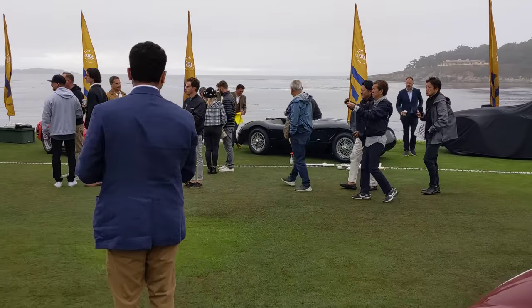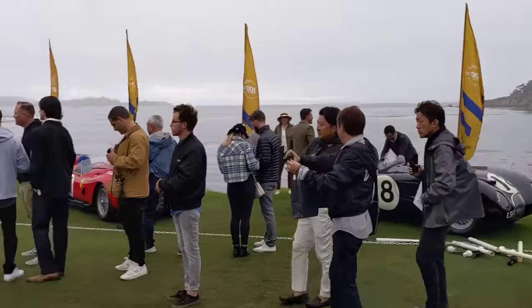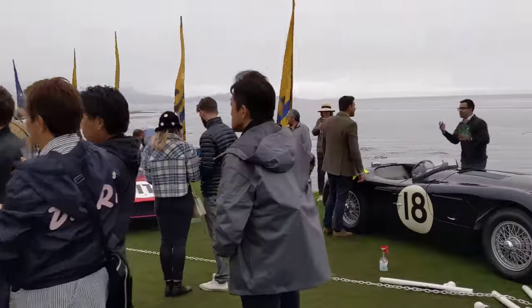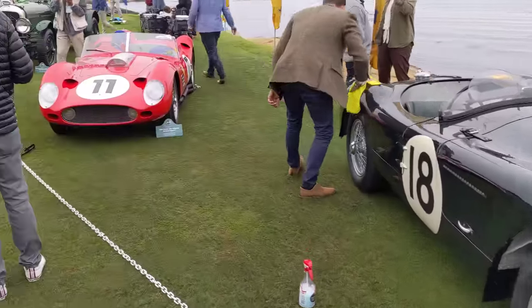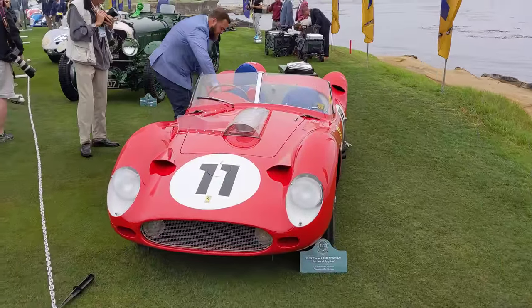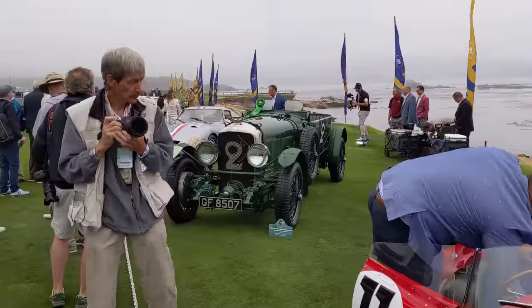I think this is an ex-Le Mans Jaguar C-Type — see how big it is pulling in. I think this is one of the overall winners from Le Mans, next to a beautiful works Testarossa, next to Bentley Old Number 2. Pretty impressive Le Mans class here at Pebble Beach on the water.